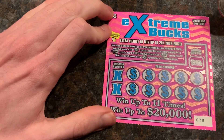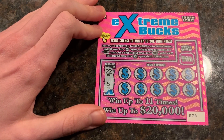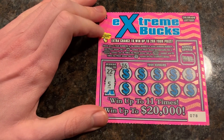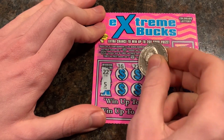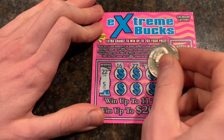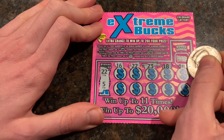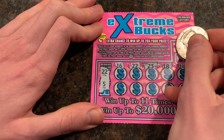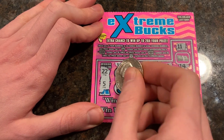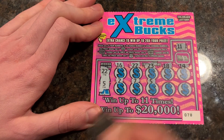So our first winning numbers are going to be 22 and a 5. We'll just scratch it slowly here. All we have to do is just match one of those. 16? No. Hey, we got a 22 — we're automatically a winner. So let's hope we can match more than one. 18, then we have a 14. This bonus box up there also is number 11. Another 2, 7, 5. So we got two wins.